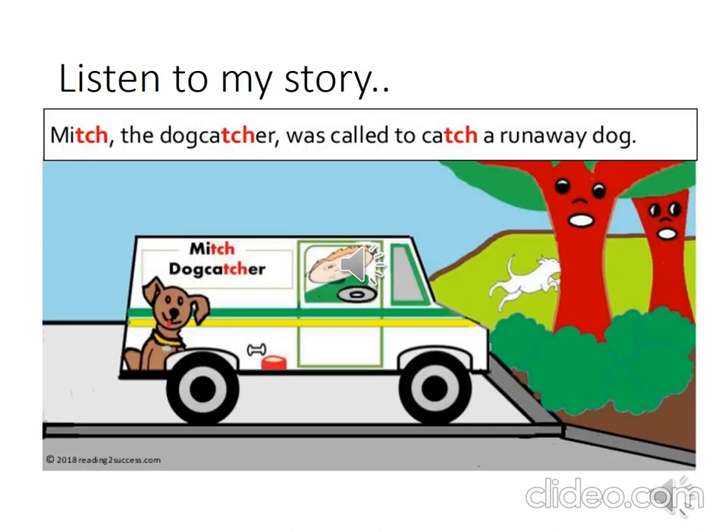Let's listen to the following story, graders. In this story you will hear lots of words with a CH sound. I need you to sit tall and listen very carefully to the story of Mitch, who was a dog catcher.